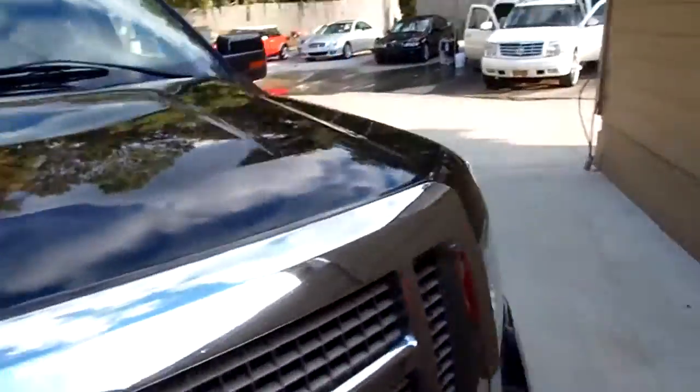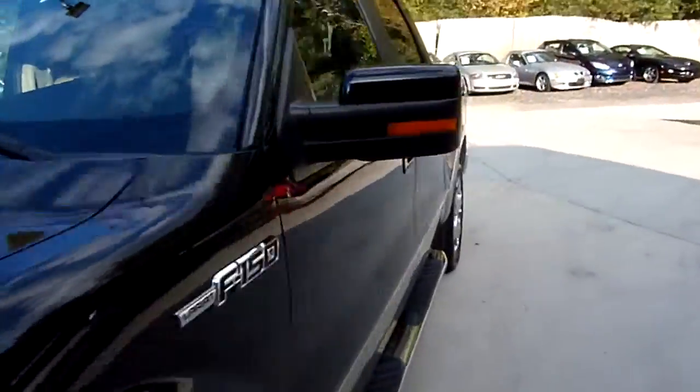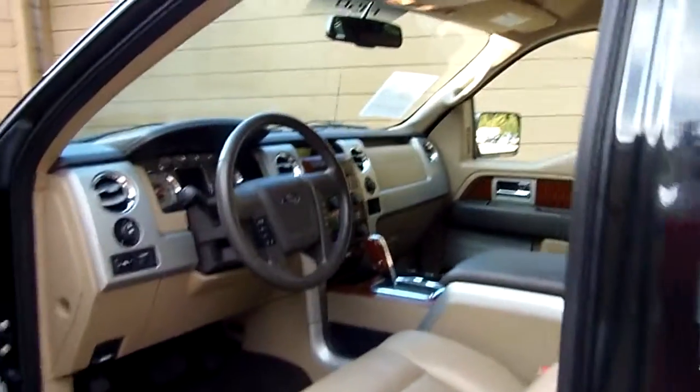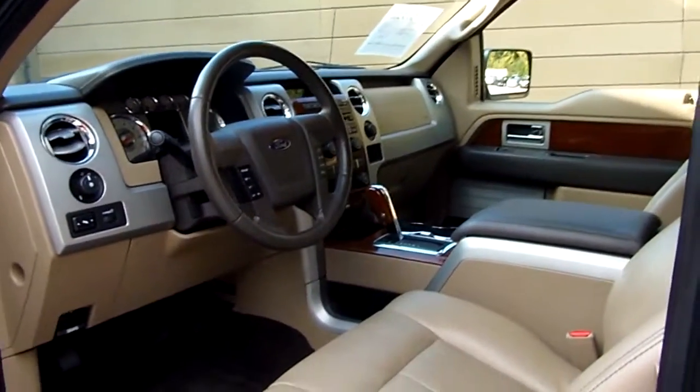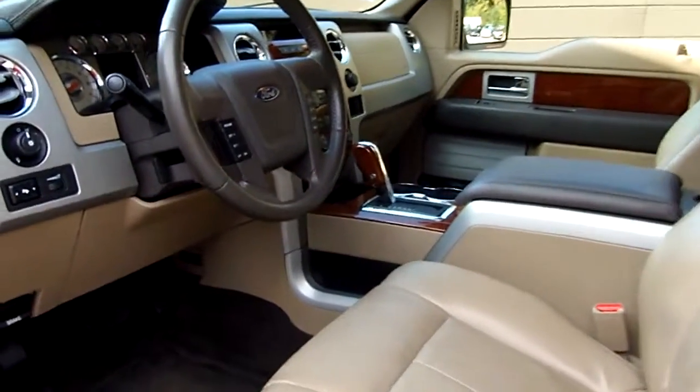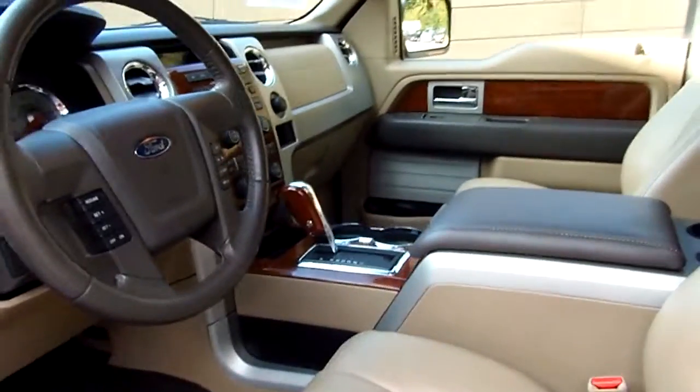Let's go down inside and take a look. Tan leather interior, power windows, power door locks, power mirrors, power seat driver and passenger. Foot pedal control, tilt, cruise.